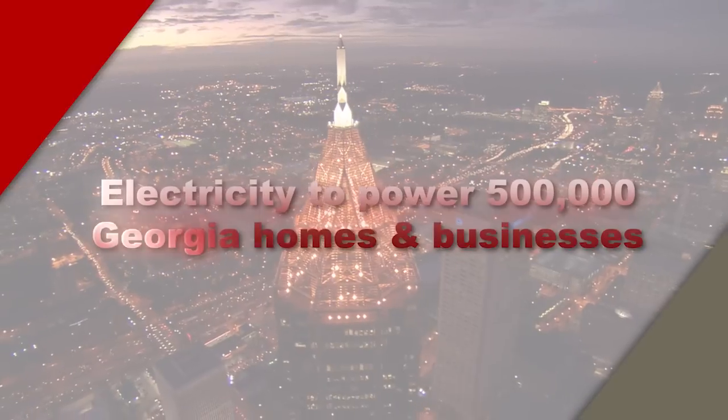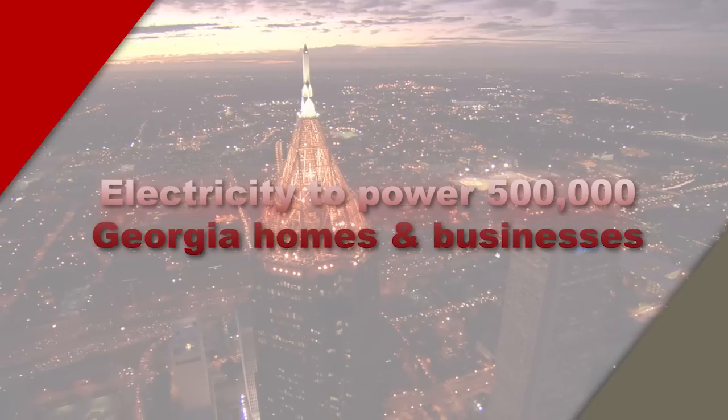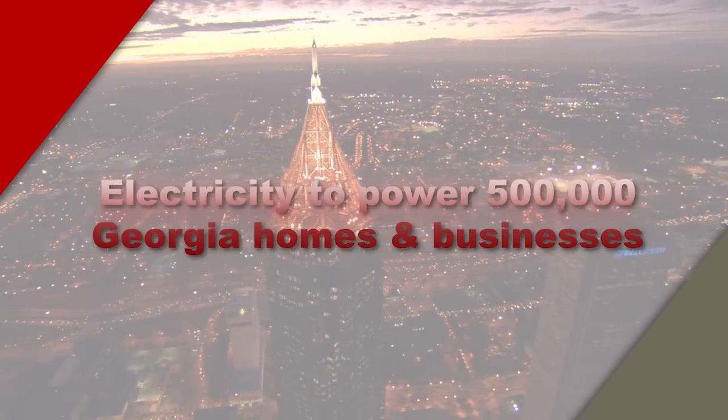Thanks so much Ashley for sharing the difference the Vogel 3 and 4 project is making here in Burke County. When completed, Vogel 3 and 4 will produce enough electricity to power 500,000 Georgia homes and businesses. That's all we have time for today. Thanks so much for joining us as we continue this exciting journey towards the completion of the first new nuclear in 30 years here at Plant Vogel. Take care, stay safe, and we'll see you next time for more great stories here on the Vogel Timeline Report.